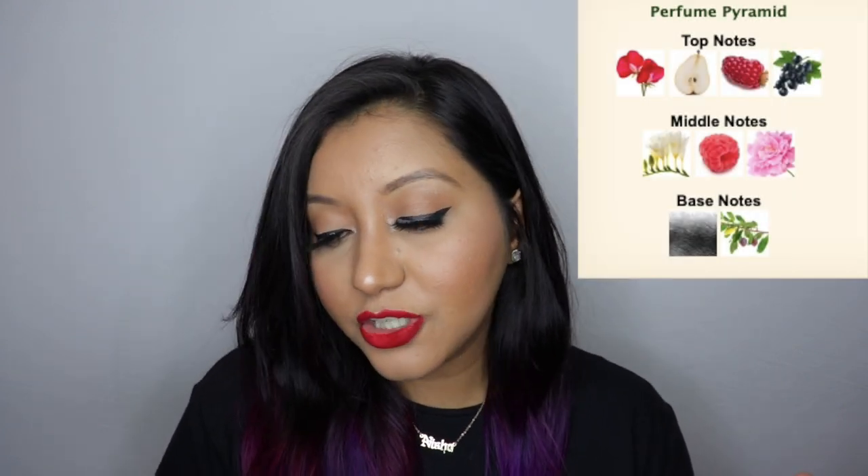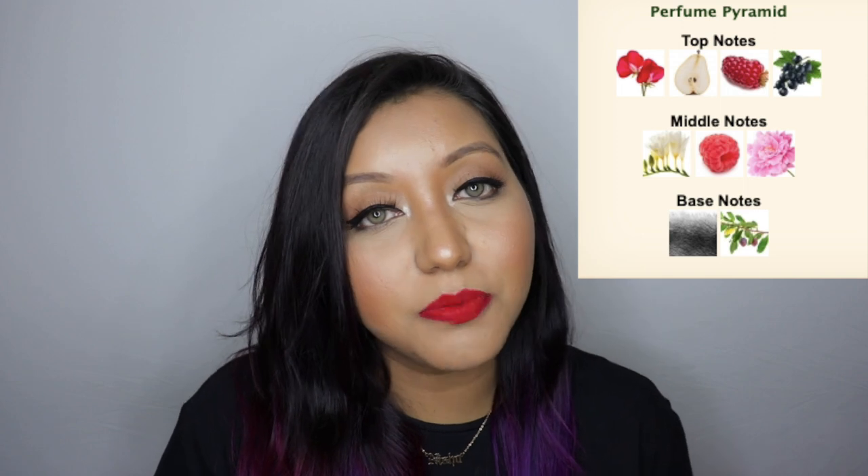Moving on to sixth place is Sweet Pea, which is actually not that bad. The other five are better, but I do like this quite a lot — I'm actually wearing it right now and it smells amazing. It has sweet pea, pear, fresh raspberry, and soft musk. When you smell it the first time you get raspberry and pear, and then it settles down to a musky kind of smell. It's really nice.